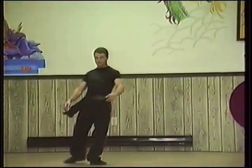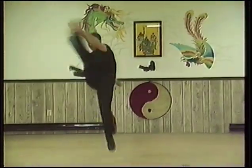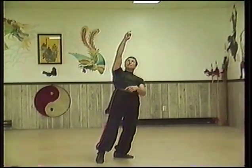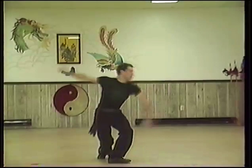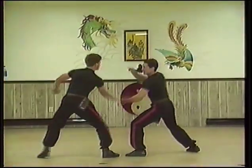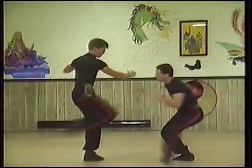Northern Eight Drunken Immortals. Hammer on anvil, two-man combat set.